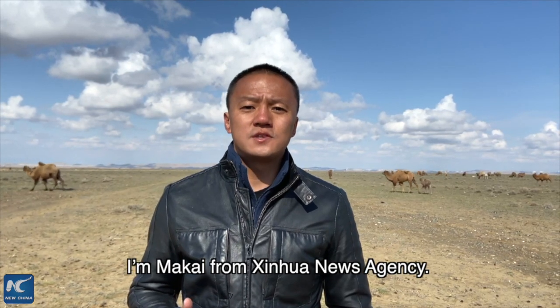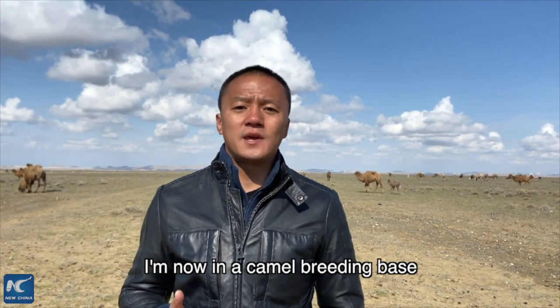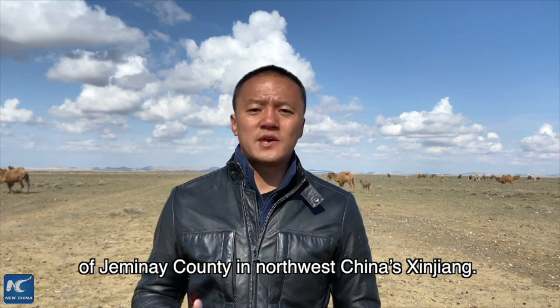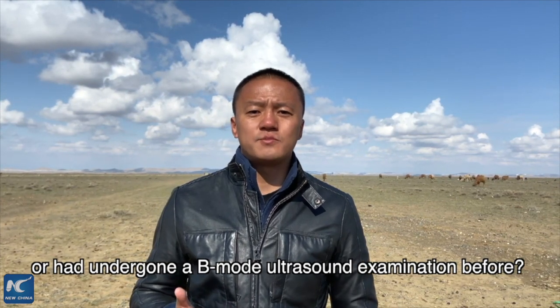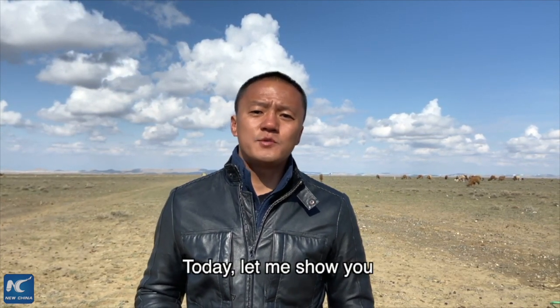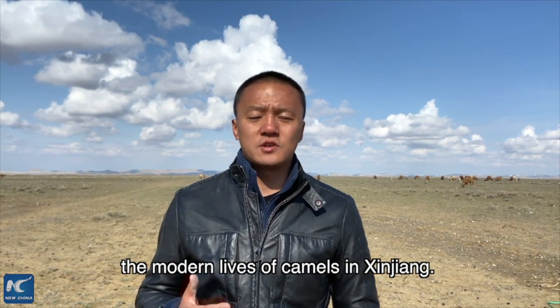I'm Ma Kai from Xinhua News Agency. I'm now in a camel breeding base of Gemini County, Northwest China's Xinjiang. Have you ever seen camels dressed, or had undergone a B-mode ultrasound examination before? Today, let me show you the modern lives of camels in Xinjiang.